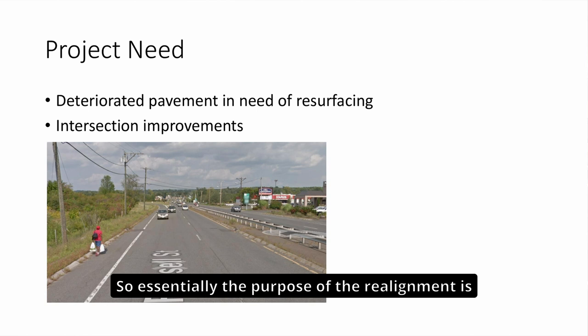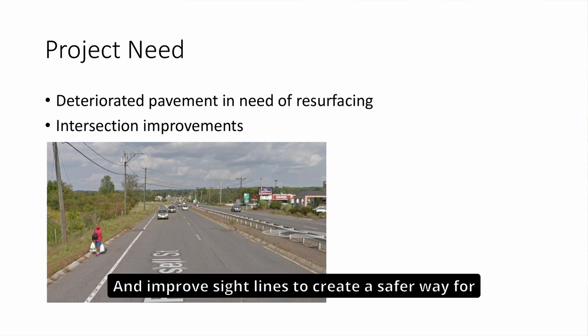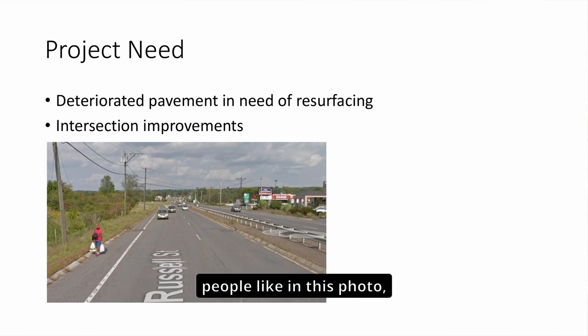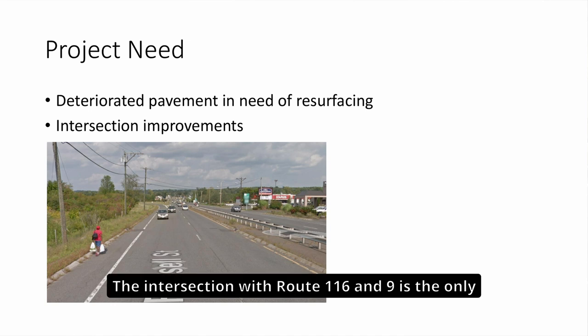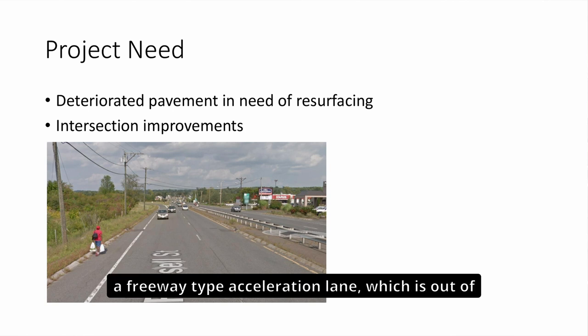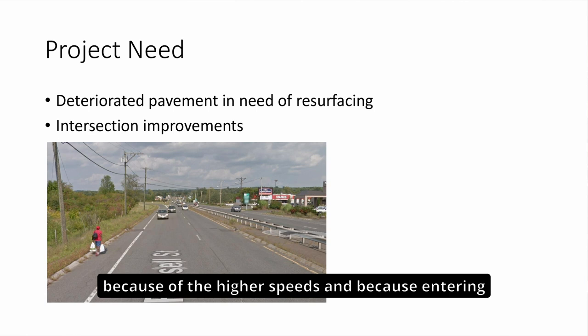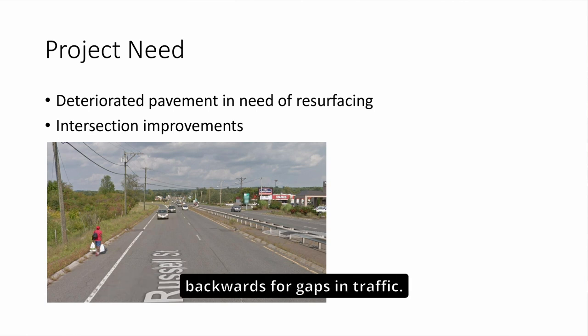The purpose of the realignment is to slow traffic entering from Route 116 to Route 9 westbound and improve sight lines to create a safer way for pedestrians to get across the off-ramp. The intersection of Route 116 and 9 is the only intersection on Route 9 that has a freeway-type acceleration lane, which is out of character for this corridor. Pedestrian and bike crossings at an acceleration lane are problematic because of higher speeds and because entering drivers are often looking backwards for gaps in traffic.